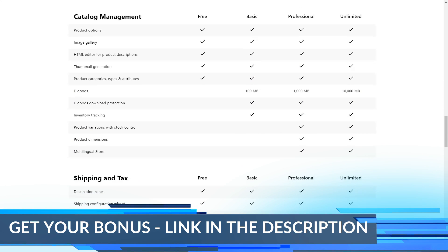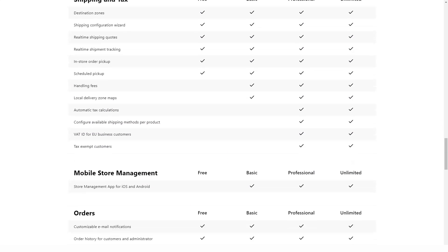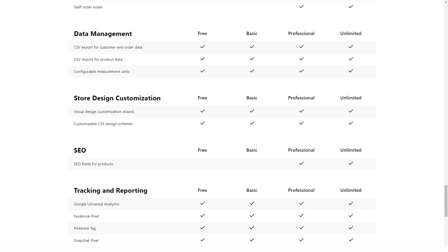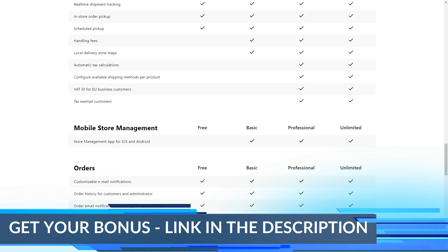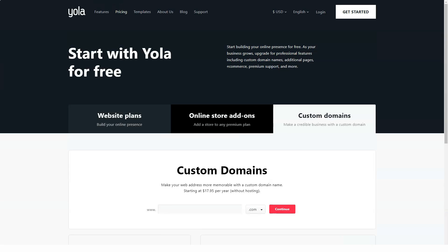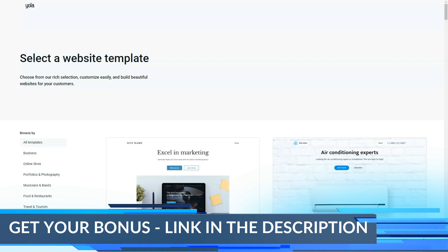If Yola looks a little simple in terms of features, it's only because the team behind this builder has put all their energy into the support team. Website builders usually do not provide telephone customer support, but Yola has broken all stereotypes and offers the opportunity to contact support by phone to anyone who needs it, including first-time users. You can also get a response from technical support by sending them an email, and they answer quickly enough based on our observations. Yola also provides in-depth tutorials, videos, and blog posts, as well as an automated help center, making it easy to learn everything you need to know about the builder.